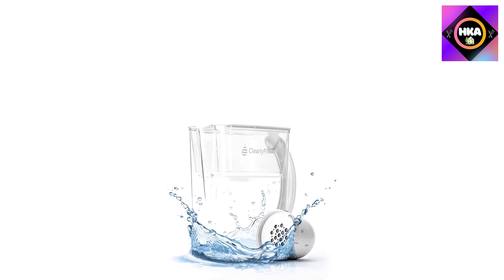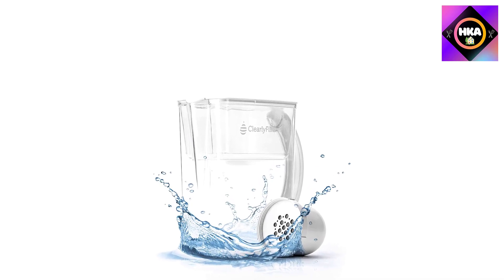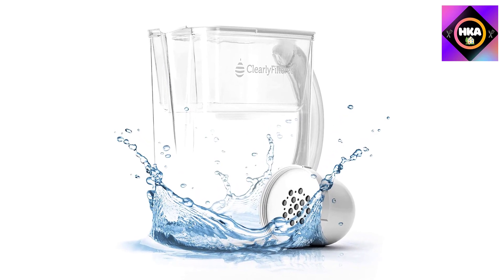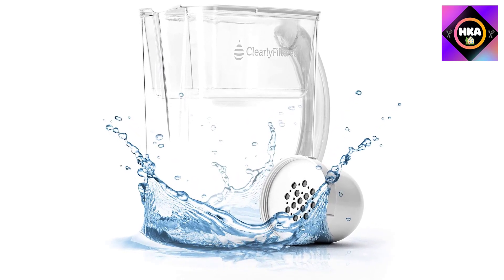The filter of this water filter pitcher has a lifespan of 100 gallons of water, which is more than twice the average for this type of filter, reducing the number of times you have to change filters in a year.